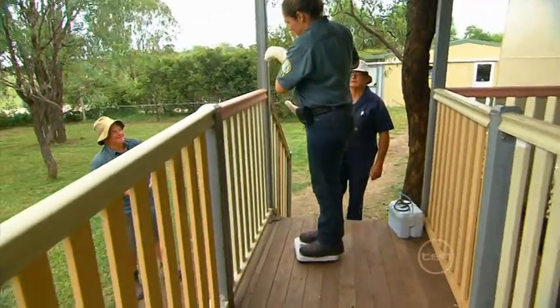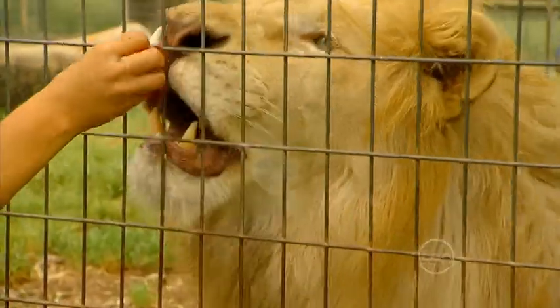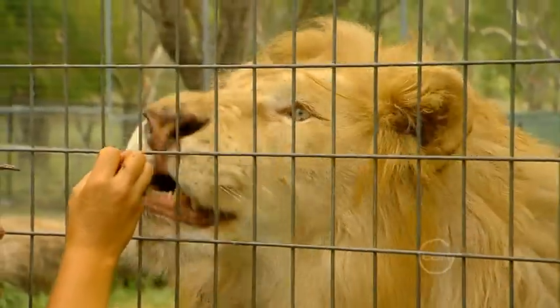Kwanzaa will keep growing until he reaches the age of about 4 to 5, when he could weigh around 200 kilos like his dad. Kwanzaa was initially raised by his mother, but unfortunately her milk dried up, so we had to step in and hand-rear him.